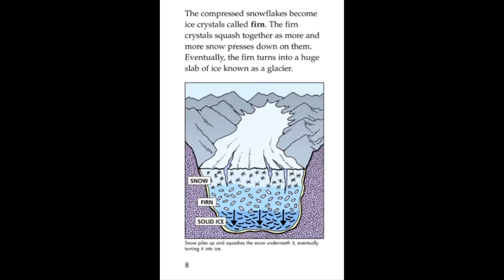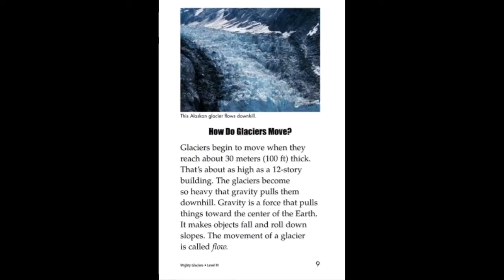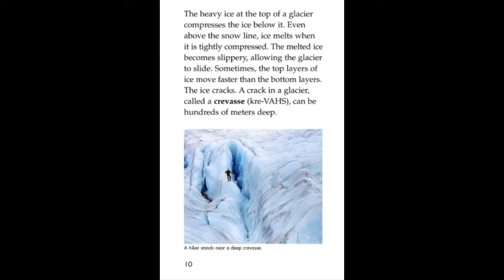Much of Greenland and Antarctica are buried beneath continental glaciers. Valley glaciers form on high mountains that rise above the snow line. Above the snow line, snow covers the ground all year.